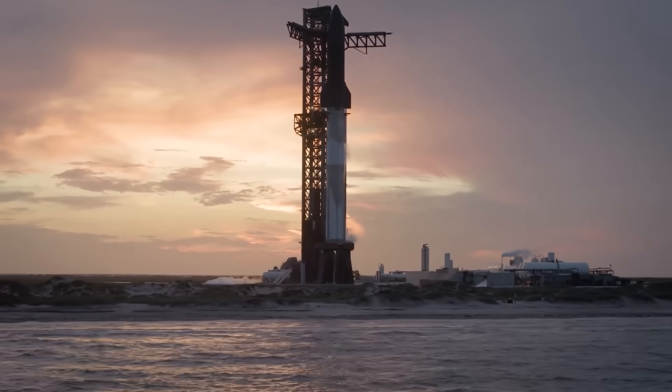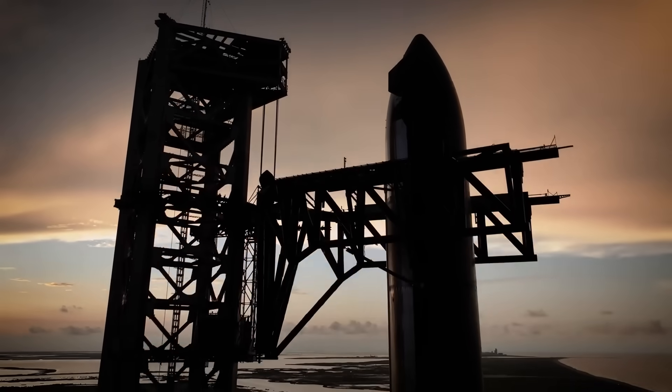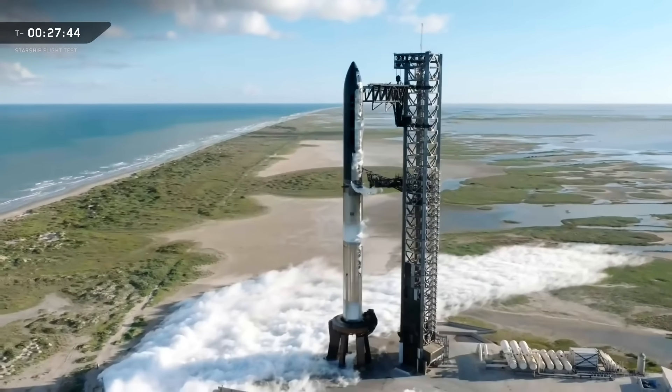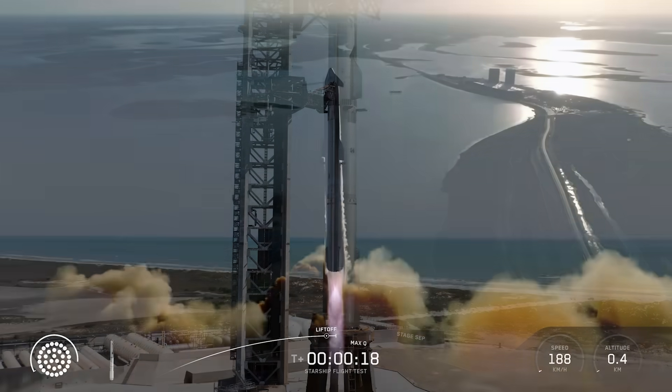This week saw the final launch of the SpaceX Starship as we know it, and it's pretty hard to imagine a more perfect send-off for the first era of Starbase. The biggest story of the day is actually the promise of what will come next, but first let's take a look at Flight 11, which was the closest thing to perfection that a Starship test has ever offered us.